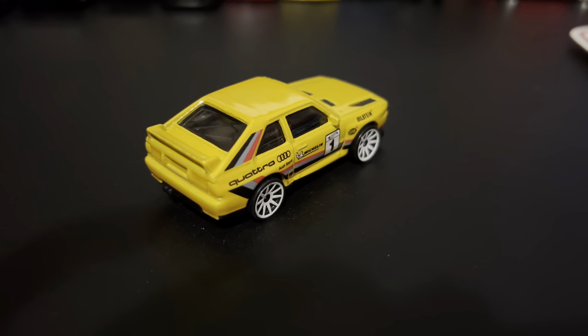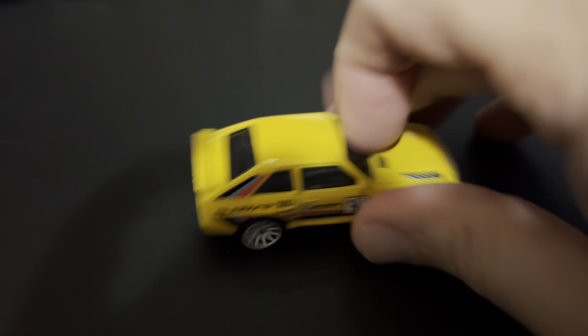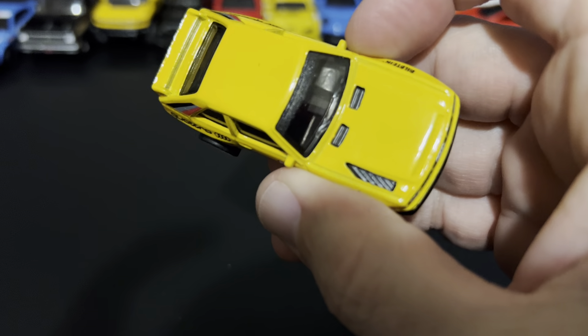I wish they'd painted the taillights — they went that far. Should have painted those taillights. That part of the molding on the hood there, that is not paint. I like that.